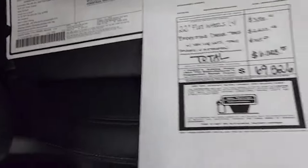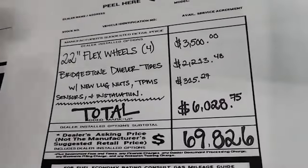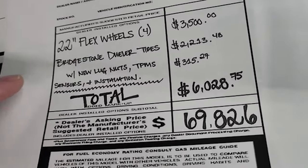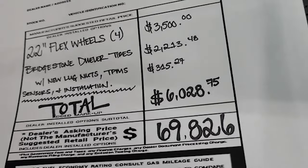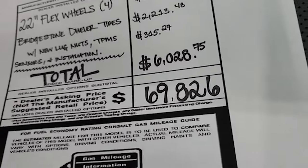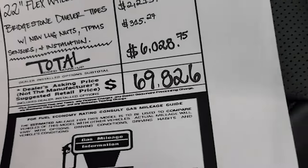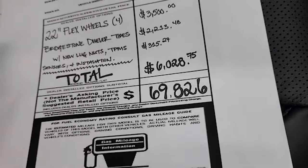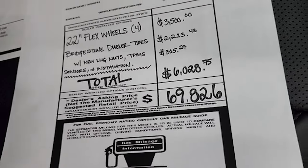We did install some Dub wheels on this one. These are 22 inch Flex Dub wheels with Bridgestone Dualer tires, TPMS sensors, and installation — adding a total of $6,028.75 to the MSRP. So the sale price on this one is $69,826. Check the upper right-hand part of the screen for a link to our website for all the rebates and incentives available on this vehicle.